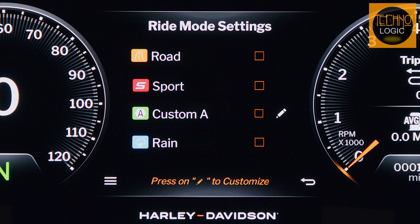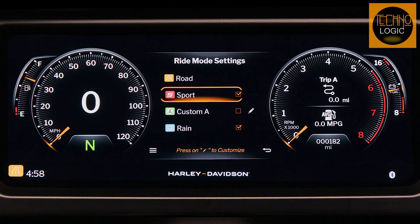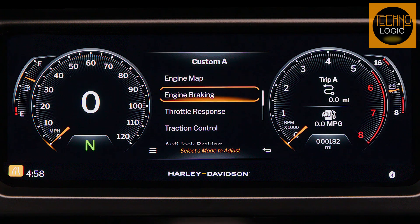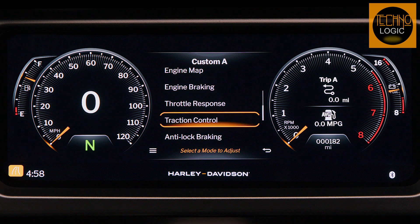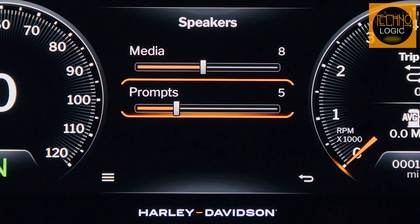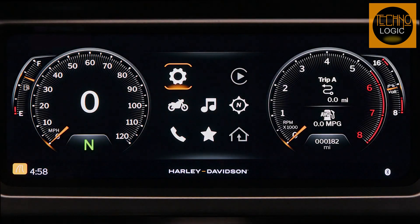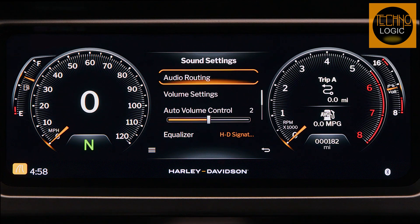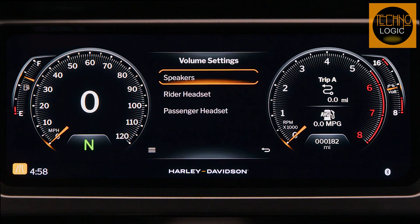Tailor your performance with three standard ride modes and two wild cards — power delivery, ABS, and traction control, like a Swiss Army knife for any road. The premium audio Rockford Fosgate Stage 2 system delivers 500 watts of pure music through fairing and saddlebag speakers for concert-quality sound.